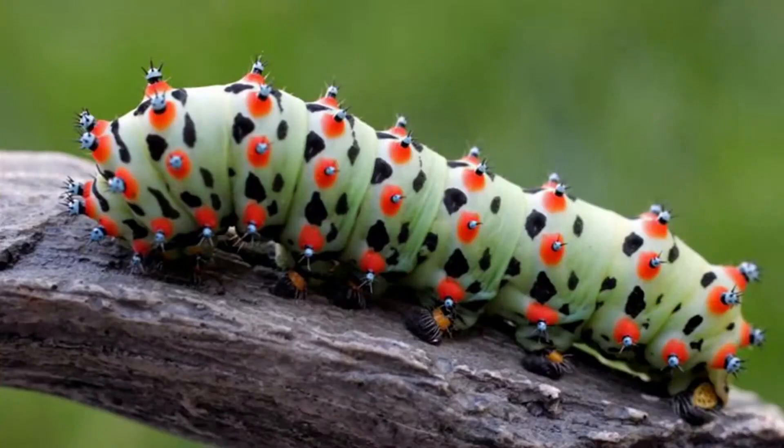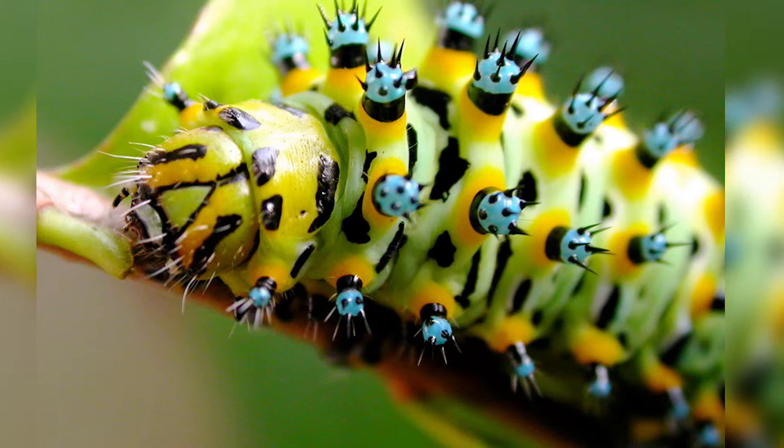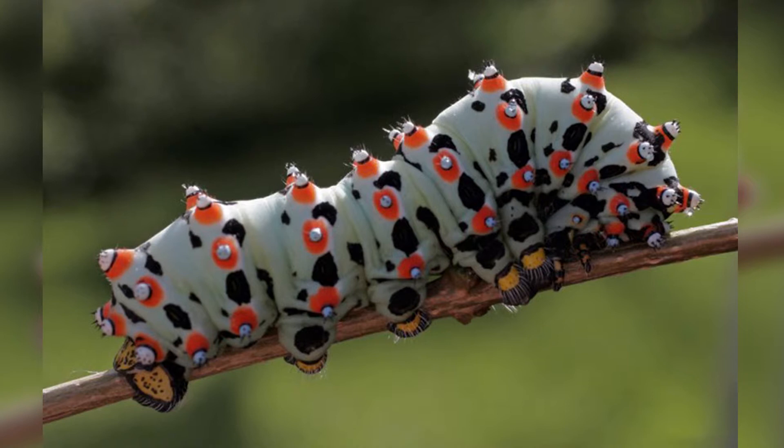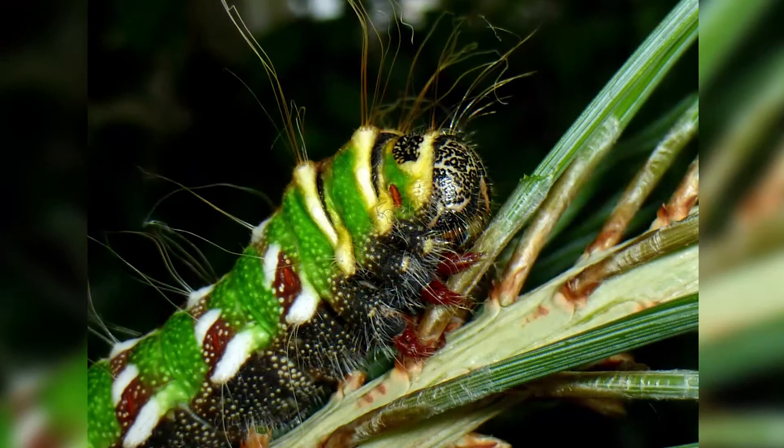Number 1: Caleta caterpillar. The weirdest bug on our list looks like a mixed-and-matched insect from a two-year-old's vivid imagination. The caleta silk moth looks like a sickly caterpillar. It's got blue spiky bumps growing out of red circles on its skin, and black spots lining its green flesh. Even its feet are not the same — some look like they have pinchers, while some resemble vacuums with whiskers.